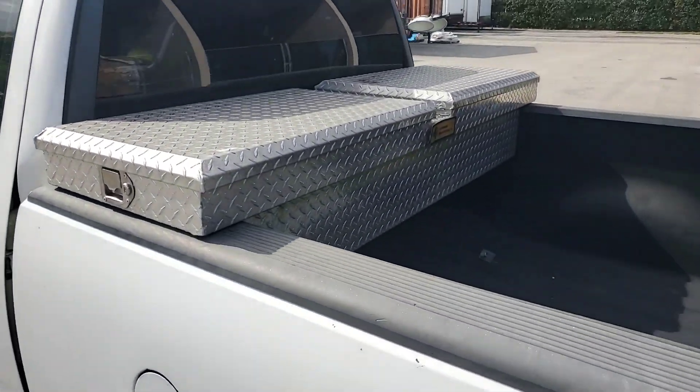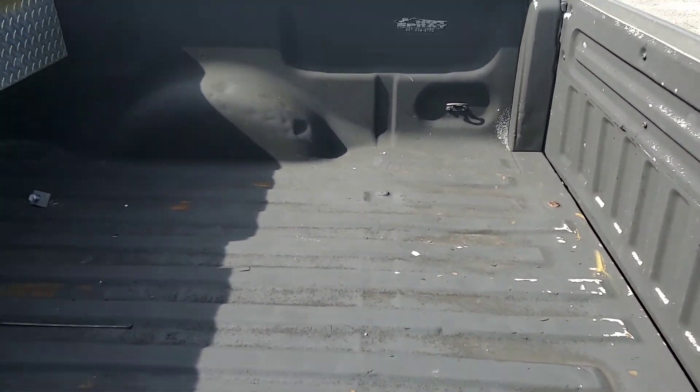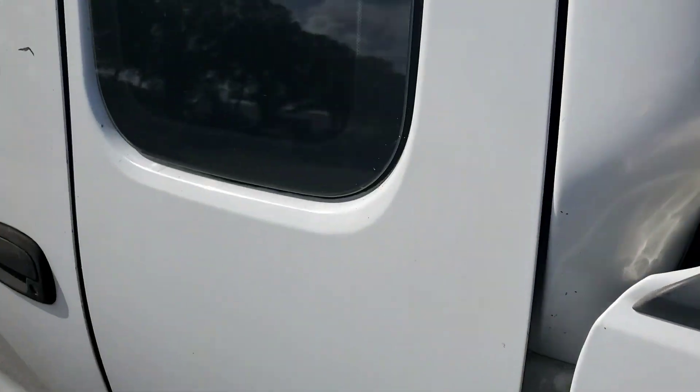It's got a tool box, a coat liner to protect the bed, and tinted windows.